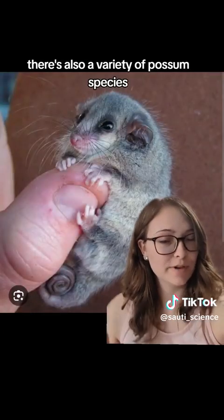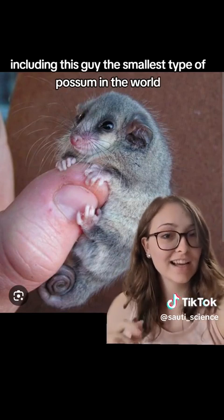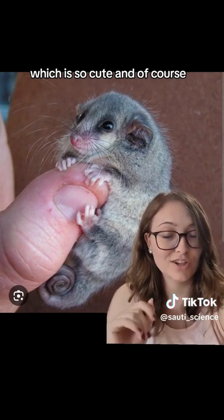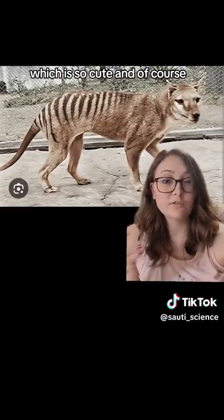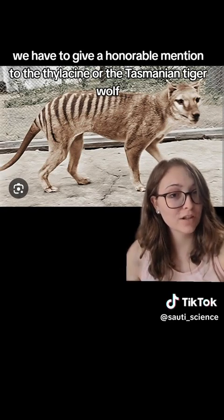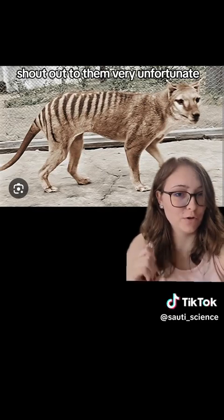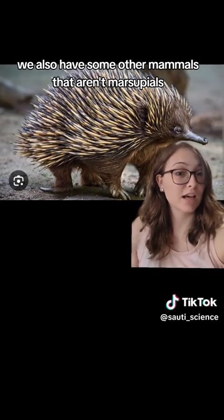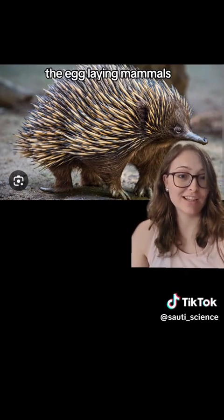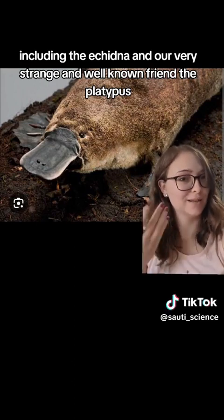There's also a variety of possum species, which are distinct from the American opossum, including the smallest type of possum in the world — the Tasmanian pygmy possum, which is so cute. We also have to give an honorable mention to the thylacine, or Tasmanian tiger wolf, the extinct marsupial of Tasmania. Very unfortunate. We also have mammals that aren't marsupials — the monotremes, the egg-laying mammals — including the echidna and our very strange and well-known friend, the platypus.